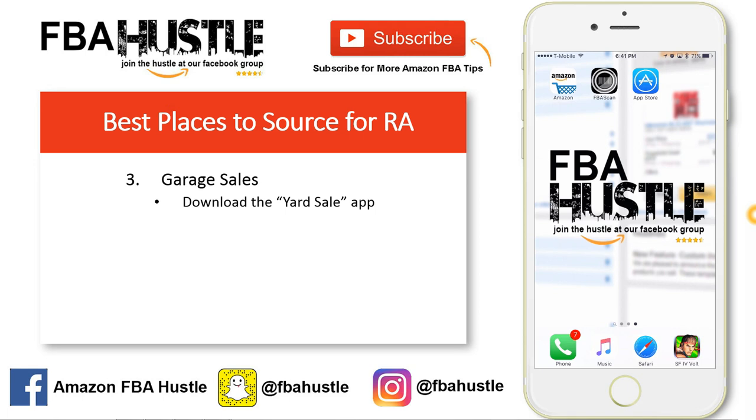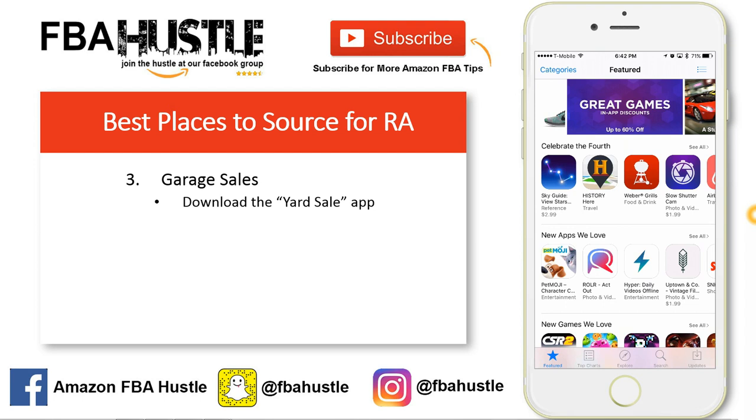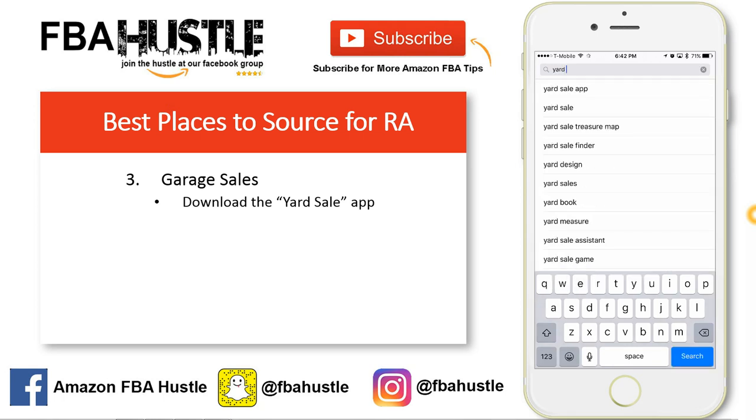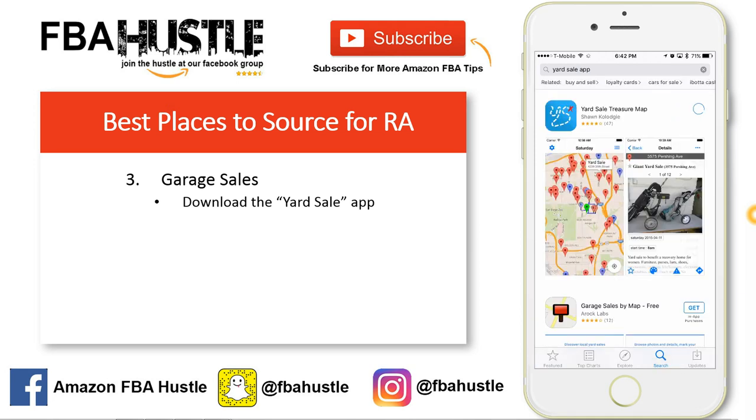One tip for garage sales: I recommend downloading the Yard Sale app. It links with Craigslist and, depending on your area, it finds all the nearest garage sales and yard sales near you and plots them on a map. Just type in 'yard sale' — it's available for both Apple and Android devices and is really easy to use. It took me a while to start doing yard sales, but my one regret is that I wish I started sooner.